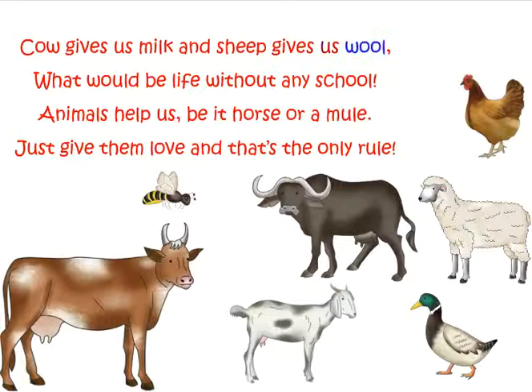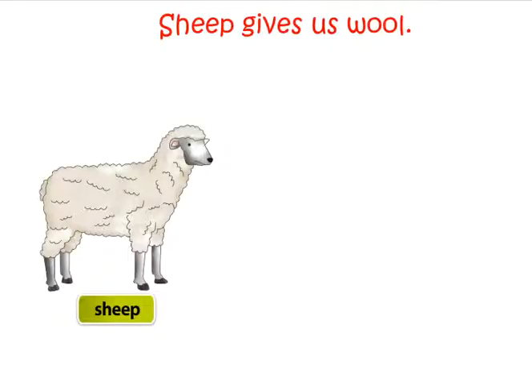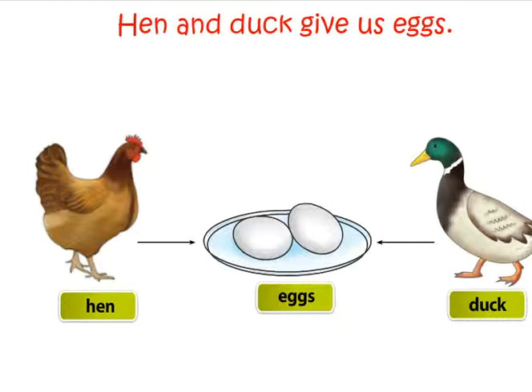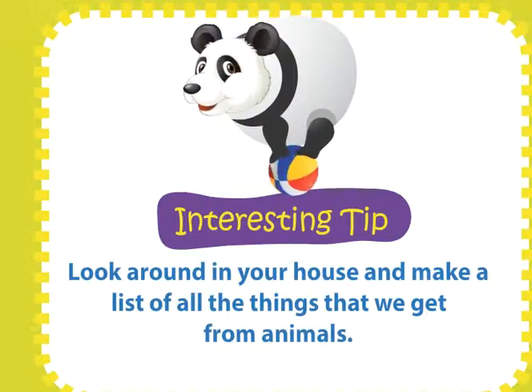Things we get from animals. Cows give us milk and sheep gives us wool. Animals help us, be it horse or a mule — just give them love, and that's the only rule. Animals give us many things: cows and goat give us milk, sheep gives us wool, hen and duck give us eggs, bees give us honey. Look around in your house and make a list of all the things that we get from animals.